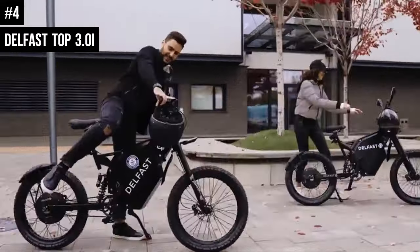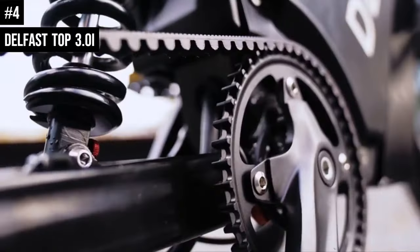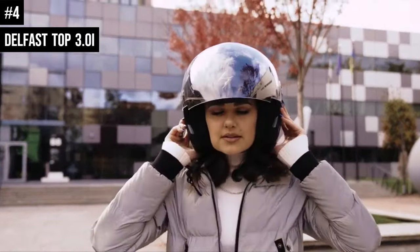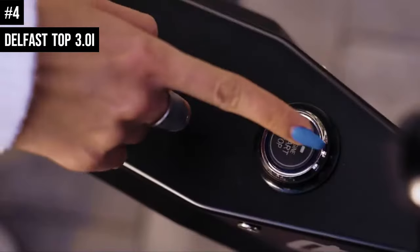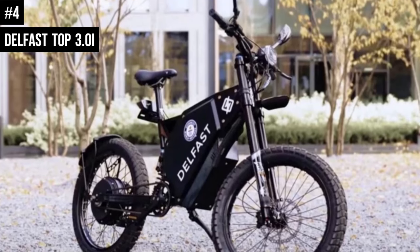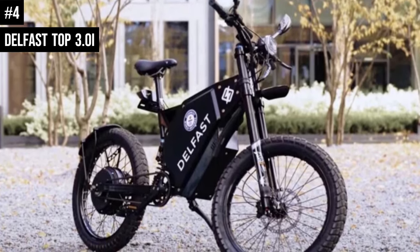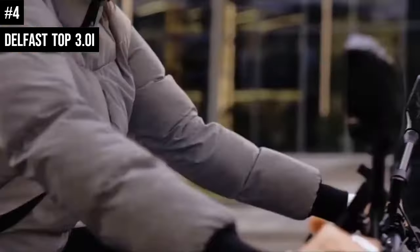The QS205V3 motor delivers 5,000 watts of power allowing a top speed of 50 miles per hour with a maximum torque of 182 newton-meters, and you can choose between multiple speeds and assist levels. The bike's battery pack is a 72-volt 48-amp-hour lithium-ion battery that provides up to 200 miles of range on a single charge, making it one of the longest-range electric bikes on the market. The battery pack can be fully charged in 6-8 hours.